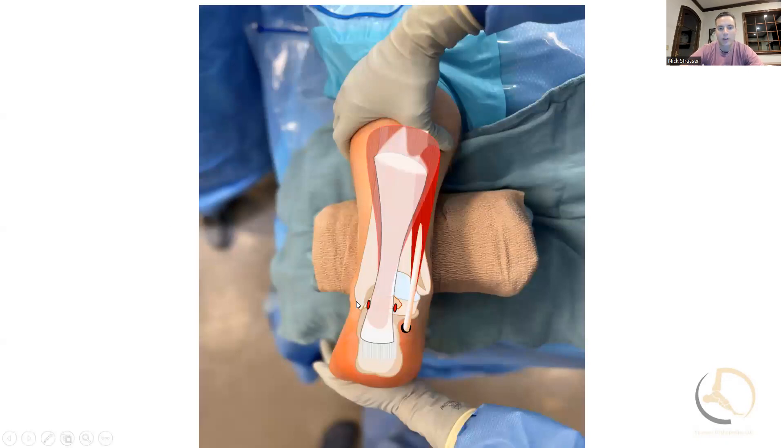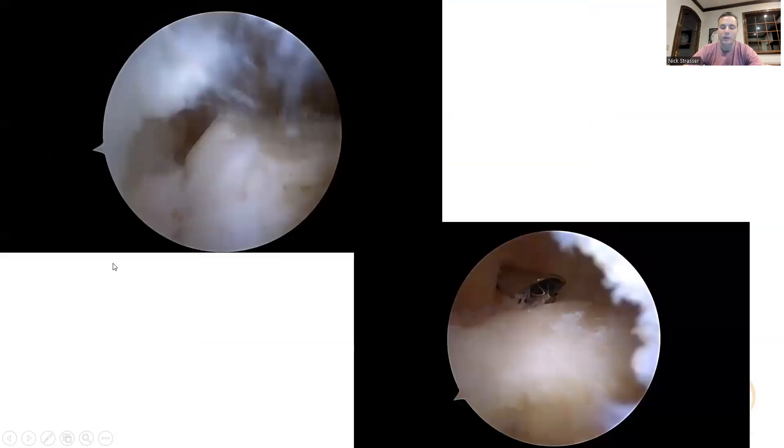I have portals on either side of the tendon, positioned slightly plantar. When you first get in it's probably the worst-looking scope you've ever seen because there's so much debris, and you have to really triangulate and create a working space by removing all that bursa. Once you do, you can actually see the back of the calcaneus. The tendon itself is coming down on the left side of the screen, and over here you can see the prominence we're going to be going after.